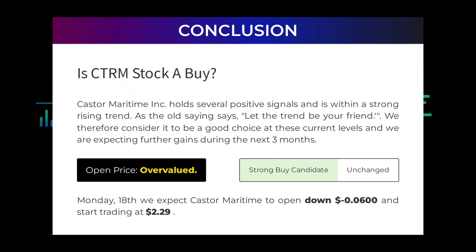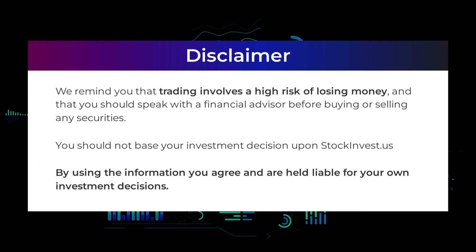Is Castor Maritime stock a buy? Castor Maritime Incorporated holds several positive signals and is within a strong rising trend. As the old saying goes, let the trend be your friend — we therefore consider it to be a good choice at these current levels and are expecting further gains during the next three months. However, after analyzing the volatility and movements for the last trading day, our systems find that the current price is overvalued for trading on Monday the 18th. We expect Castor Maritime to open down negative 0.06 and start trading at $2.29. We remind you that trading involves a high risk of losing money and that you should speak with a financial advisor before buying or selling any securities. You should not base your investment decision solely upon StockInvest.us, and by using the information you agree and are held liable for your own investment decisions.